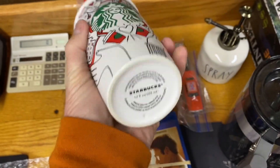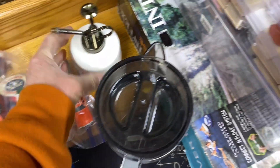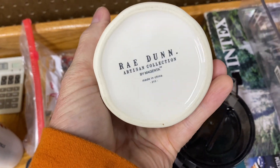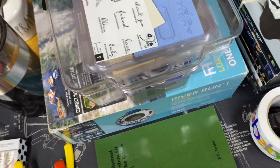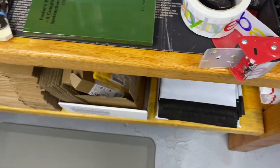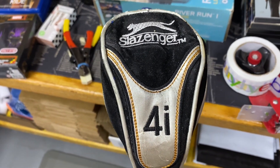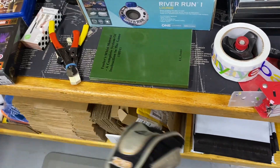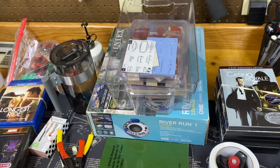This Starbucks mug finally sold - it's a Rae Dunn, been sitting there for over a year. A little misting plant mister. And this golf club set - not a very high desired name for golf clubs, but it went out at $15 plus shipping. Alright, need some inventory - first stop of the day.